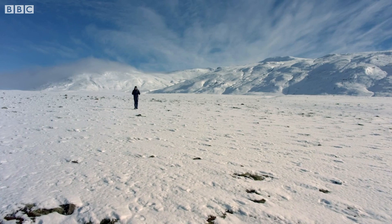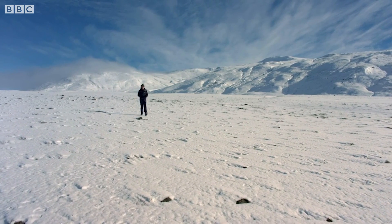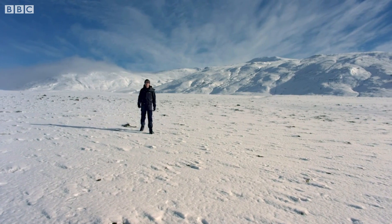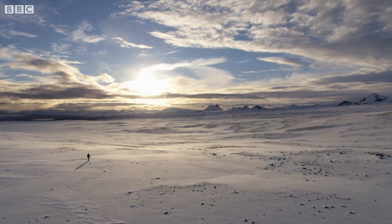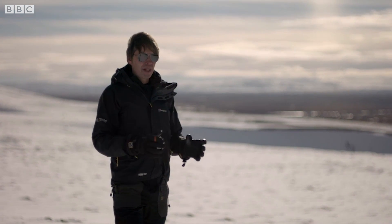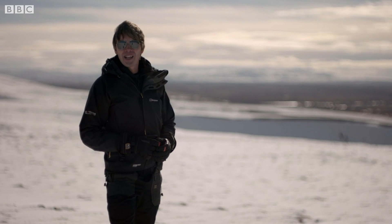But the blotches that could be made out in the grainy Hubble Space Telescope images turned out to be a tremendous variety of geological form and structure. By far the most recognisable feature is the region known as Tombaugh Regio — or, to give it its more popular name, Pluto's heart.